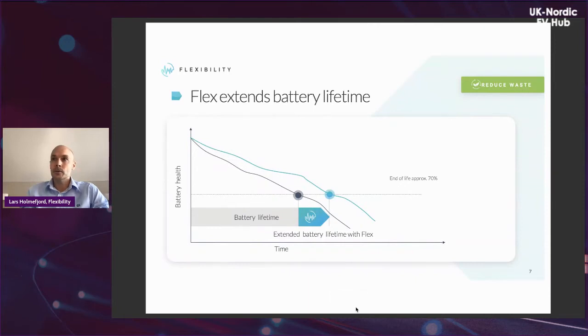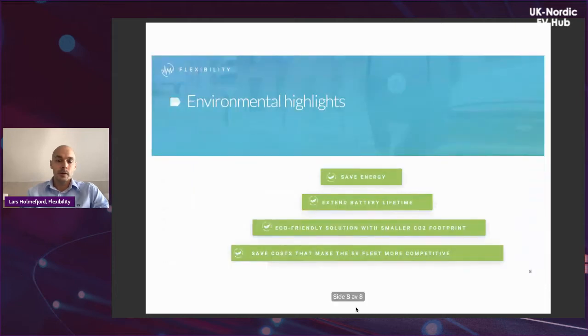Because electric vehicles are more expensive than diesel trucks, it's important to look at how to extend battery lifespan — this is something our logic continuously works on improving with OEMs. To wrap up: environmentally it's important to save energy, which is also good for costs. It's important to extend battery lifetime, improve the CO2 footprint of your fleet, and save costs so your fleet is more competitive. Thank you for your attention.